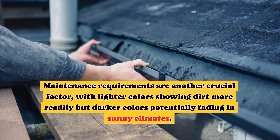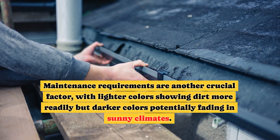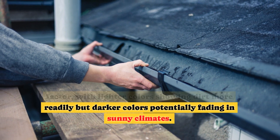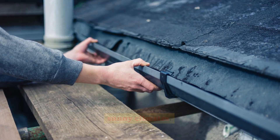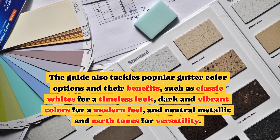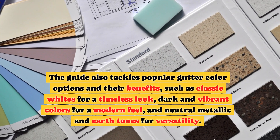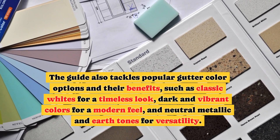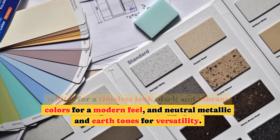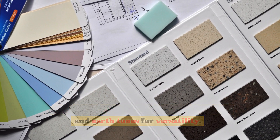Maintenance requirements are another crucial factor, with lighter colors showing dirt more readily but darker colors potentially fading in sunny climates. Popular gutter color options and their benefits include classic whites for a timeless look, dark and vibrant colors for a modern feel, and neutral metallic and earth tones for versatility.